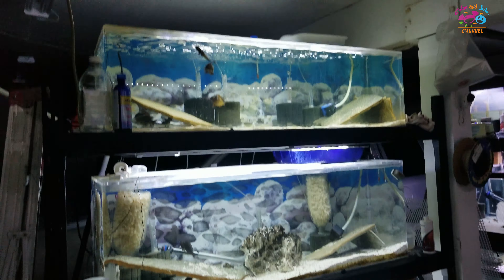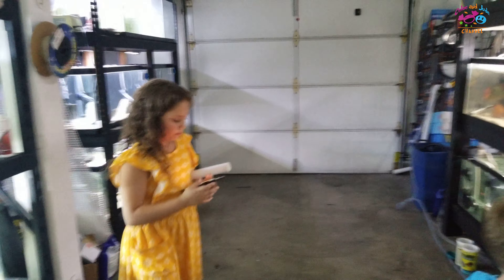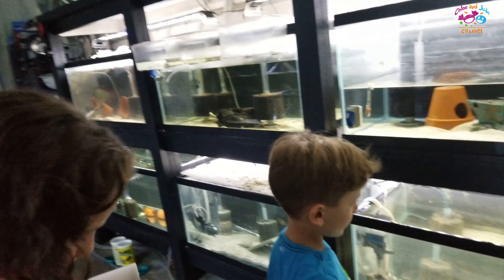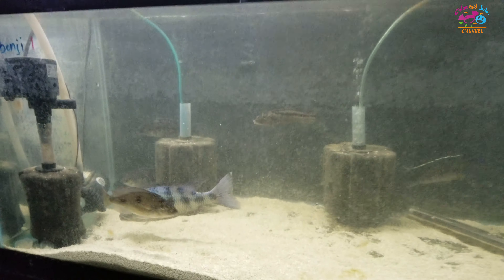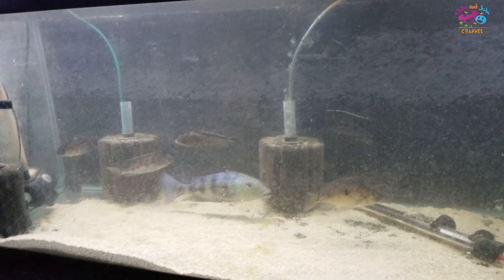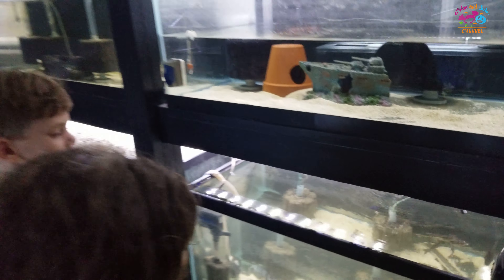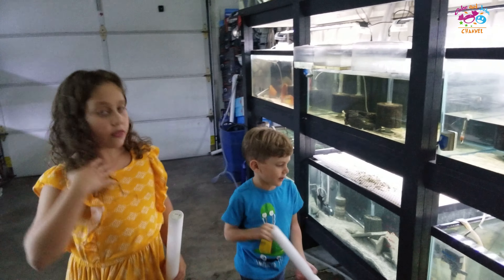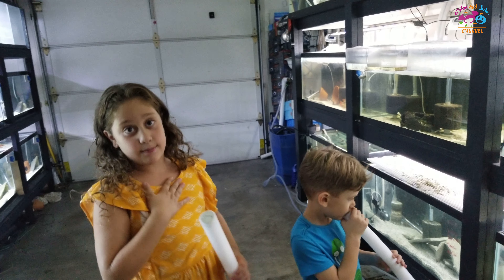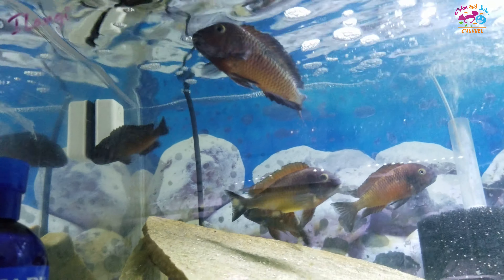Let's go — what tank do you want to start out with, Jade? This one? Good choice. So here we have an oh cichlid — this is a cichlid — we have different kinds. Cichlids are really cute, they're beautiful fish. And here we have a lungi — I think these are beautiful fish, and that's a tank we don't go anywhere near.